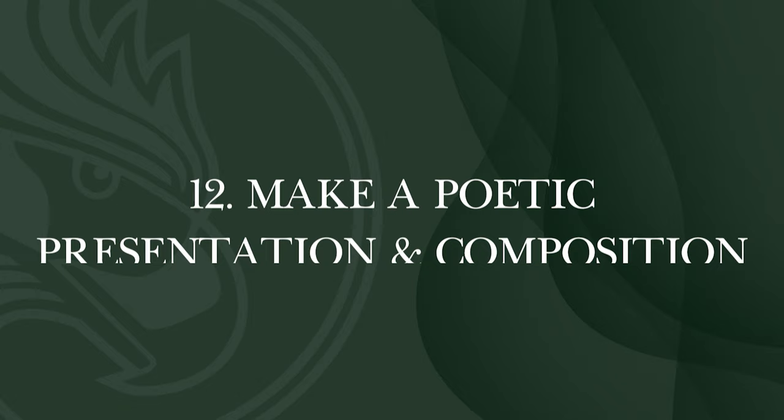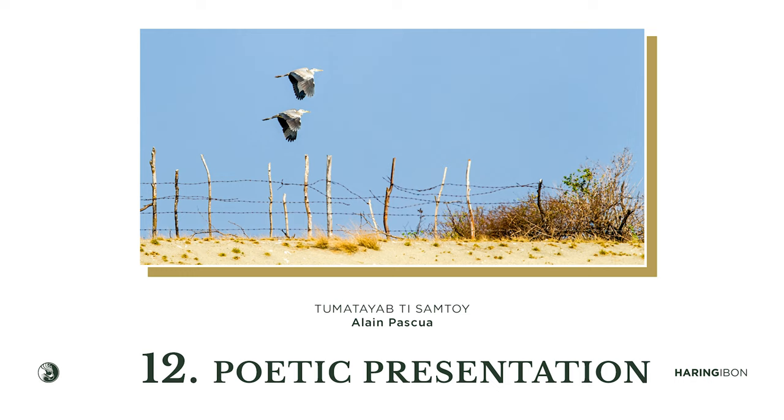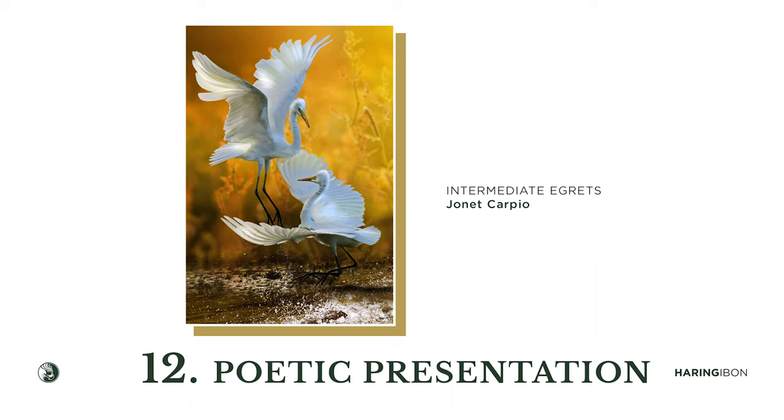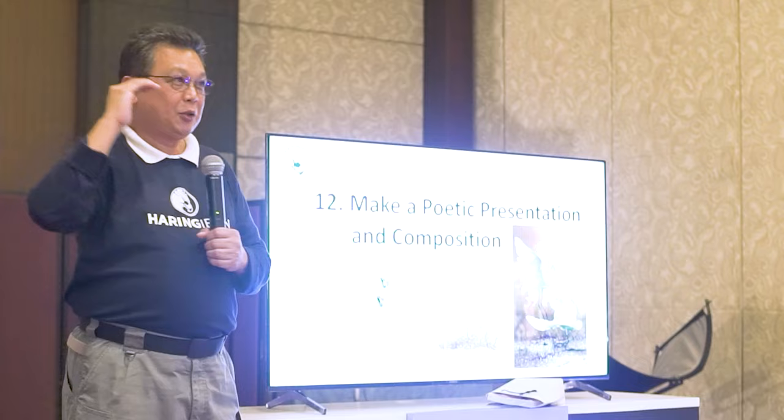Make a poetic presentation and composition — this is one of the hardest elements. Put your soul into your photograph. What do you want to achieve? How do you get the 'wow' effect? What kind of photograph do you want to present? Make your photograph alive — put poetry there, put song there, put the soul there.